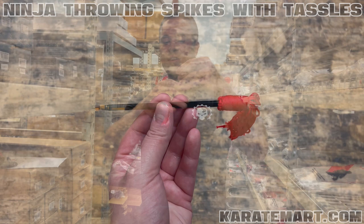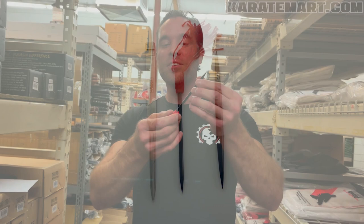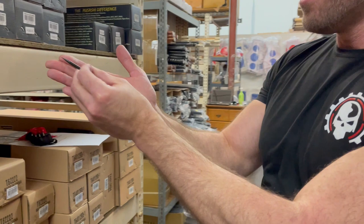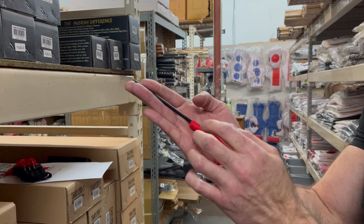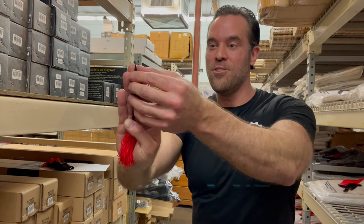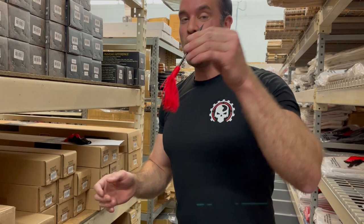What's cool about these is they have red tassels on them. We carry versions with and without tassels, and there's a slight difference in how you throw each. Without tassels, you'd stick the end of the spike into the little nook in your palm, then position it between your fingers so it rides up against your middle finger, tucking your thumb in to hold it firmly. Then you go overhand and as you release, you tap the end so the spike flies point-first and strikes into the target on impact. It takes practice, but once it clicks, it's easy.